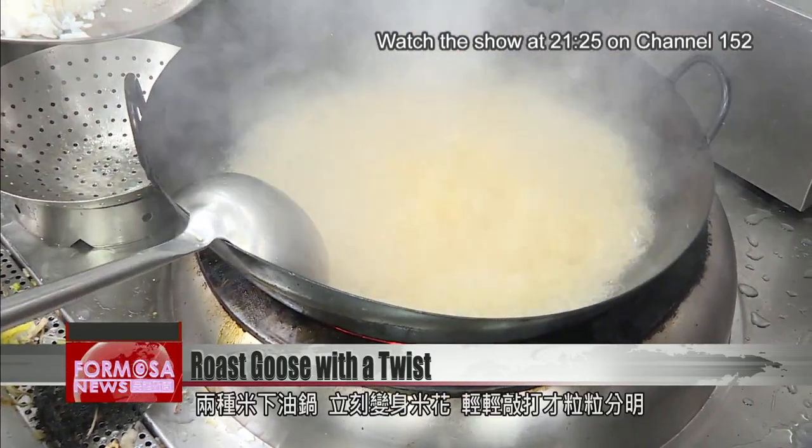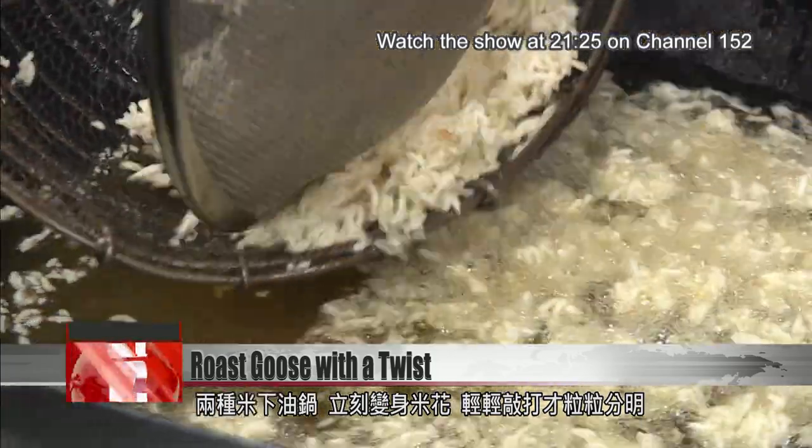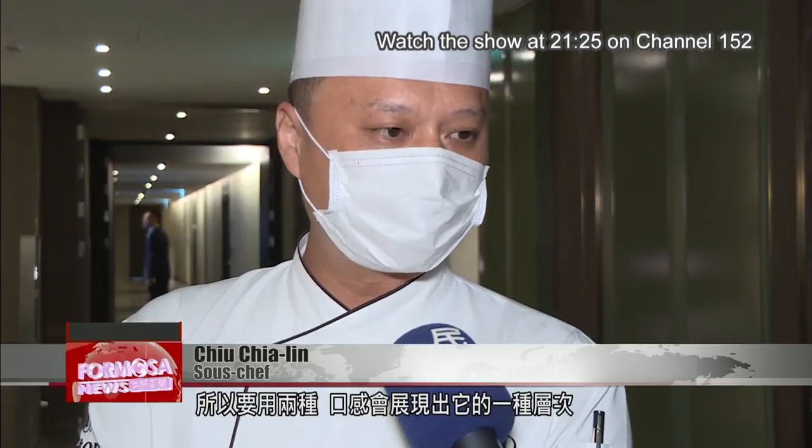Two types of rice are tossed into hot oil, instantly transforming into puffed rice. A few light taps and the rice comes apart. Thai long-grain rice is different from Taiwanese rice — each kind has a different kernel, so two types are used to present a layered texture.